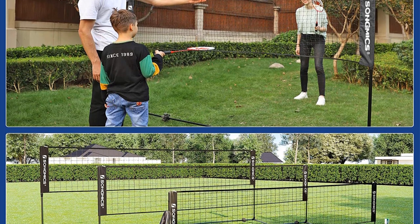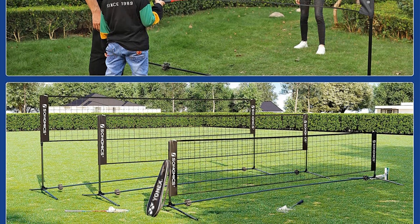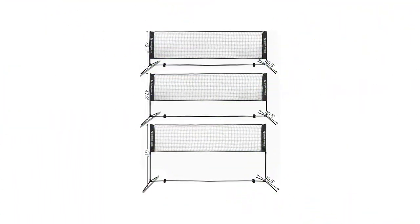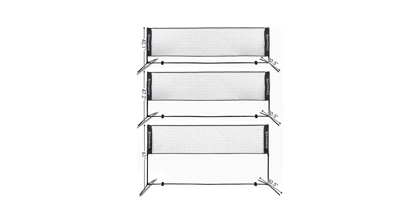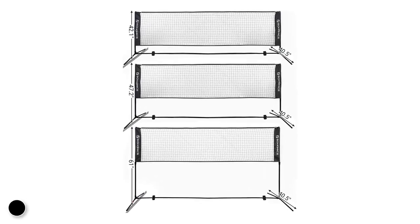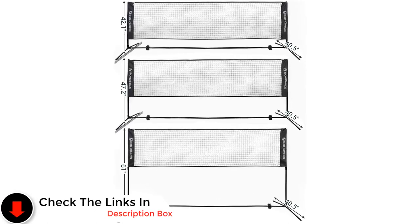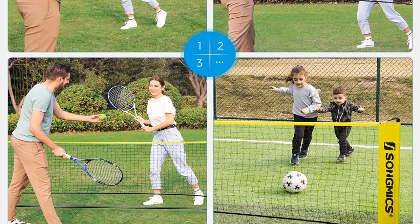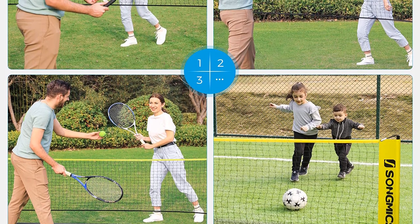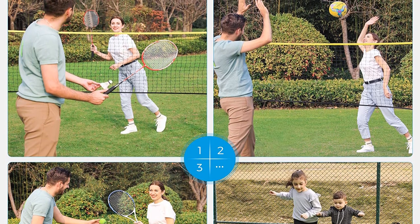You can travel anywhere with it — fold it into a carry bag and put it in a suitcase. It comes with available height adjustments. This portable badminton set comes with a PE net and strong metal poles, providing wear resistance and weather resistance. The Songmix badminton net set has 4 metal ground clips to secure the net system with optimal stability.